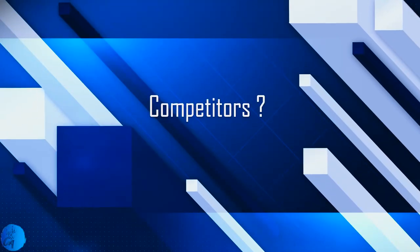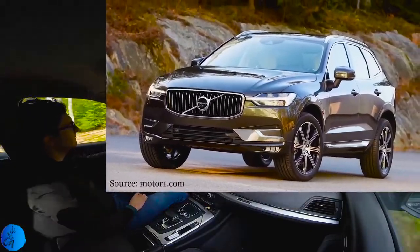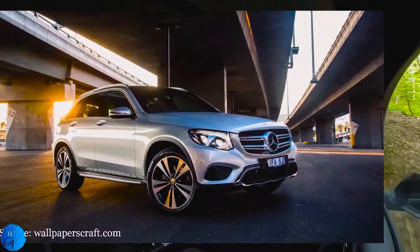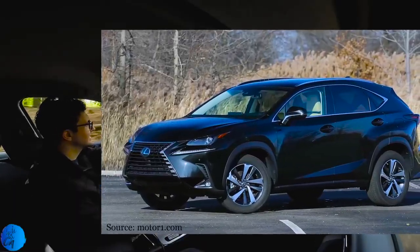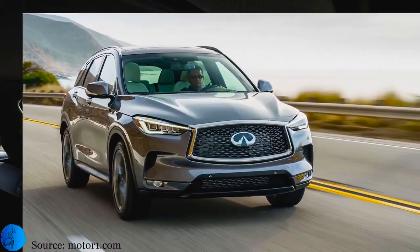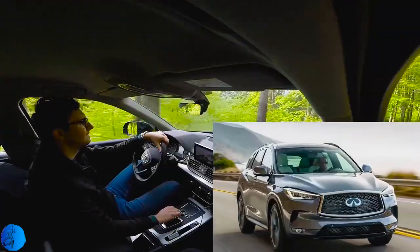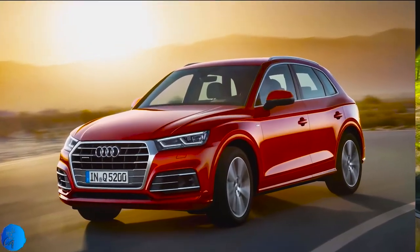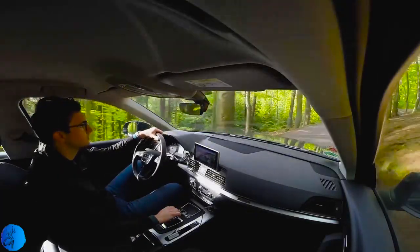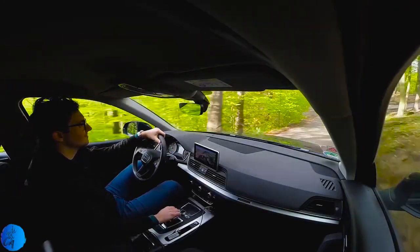Competitors: BMW X3 at 53,000 euros, Volvo XC60 at 50,000 euros, Mercedes-Benz GLC at 53,000 euros, Lexus NX at 53,000 euros, and Infiniti QX50 at 48,000 euros. Even if you can say that the competitors are better-looking cars, the Q5 offers the best price versus what you get. It comes standard with Quattro, the interior space is definitely a point to mention, and the features are not to be neglected.